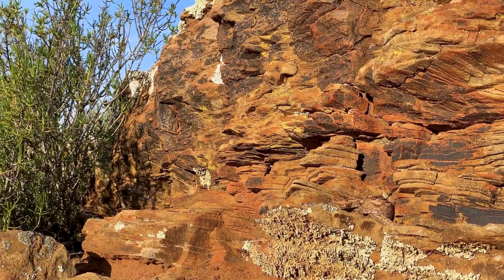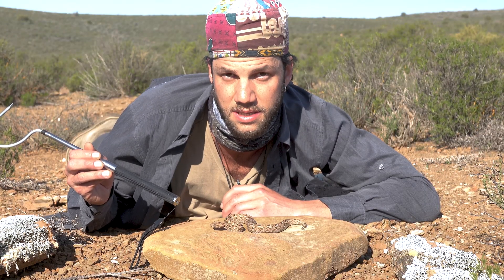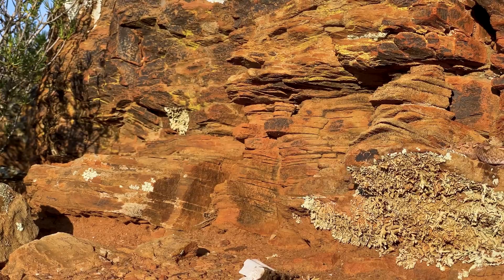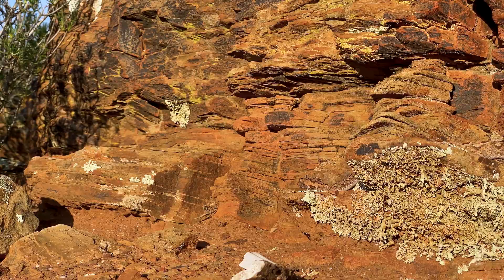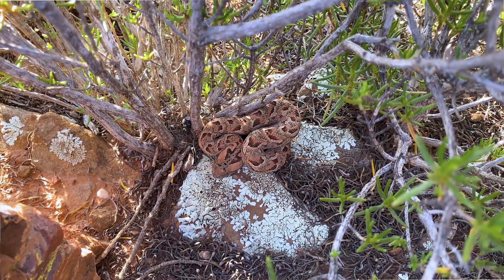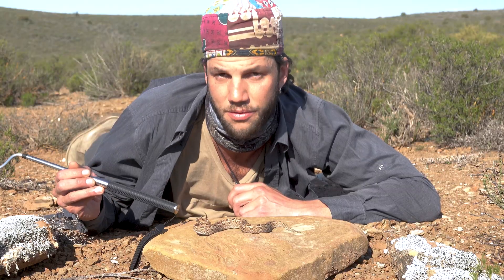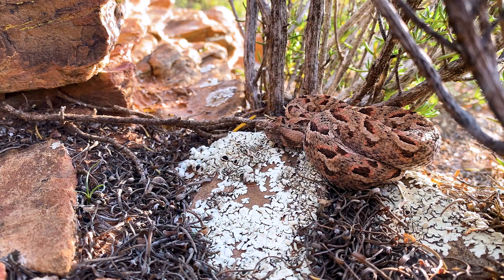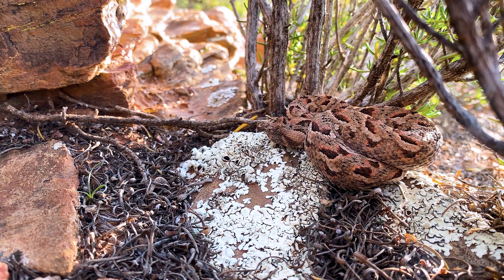The venom of Bitis Rubida is quite similar to that of other dwarf Bitis species, associated with necrosis, swelling, and a lot of pain. So a big bite from one of these would be very painful. The males range from around 30 to 35 centimeters, with the females up to about 40 centimeters — average length of around 30. This is a pretty adult male Rubida, and he's out on the lookout because it's that time of year where he's looking for females.